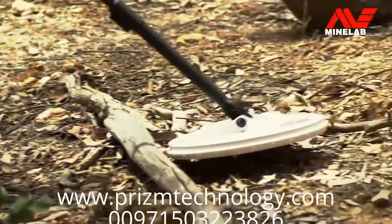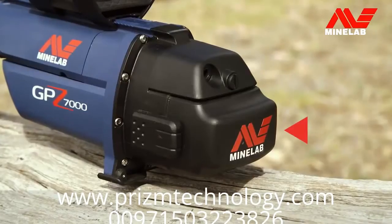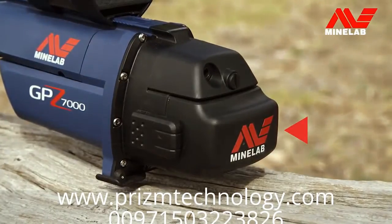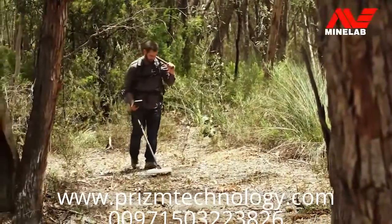The GPZ-7000 really is the next generation of gold detector in a new rugged, weatherproof platform. It's powered by a high-capacity lithium-ion battery, which has a runtime of over eight hours, allowing you to detect for a whole day on a single charge.